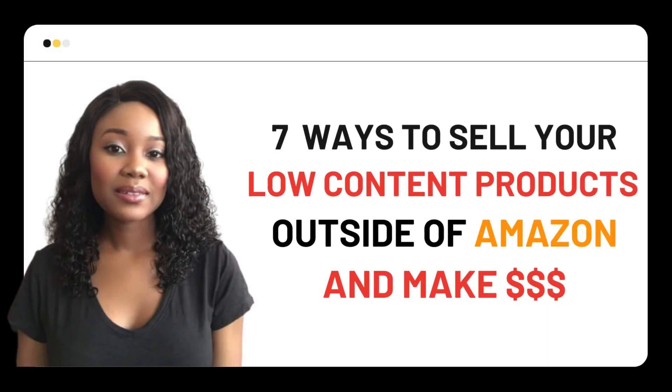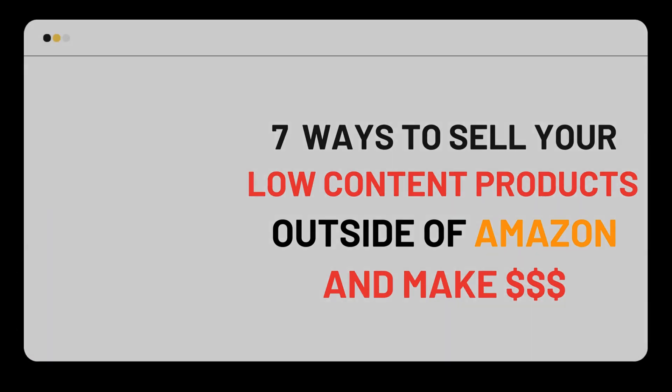Hello, my name is Ederin Ederwar and in this short tutorial video I'll be sharing with you 7 ways to sell your low content products outside of Amazon and make a lot of money. As somebody who's been in the business for about 5 years now, I can tell you that while Amazon is great and you can get some organic sales from Amazon or even run ads, there are other ways that you can actually make money from your low content products and you don't have to just stick to one platform.